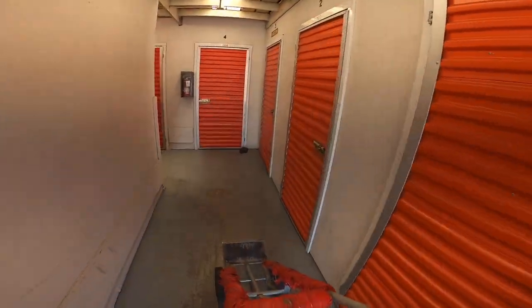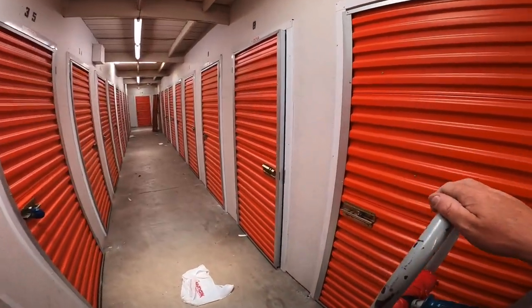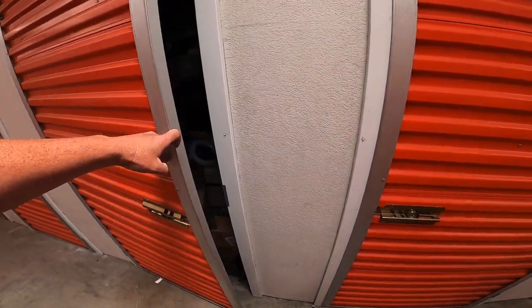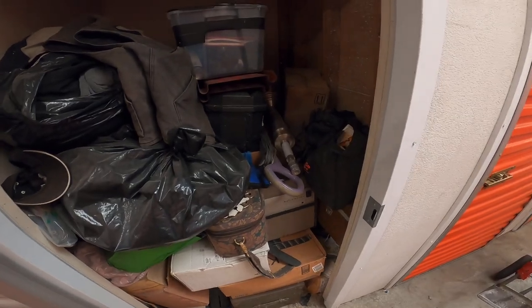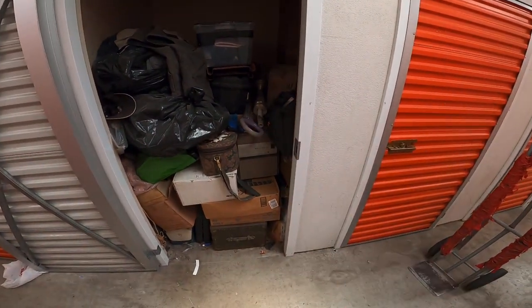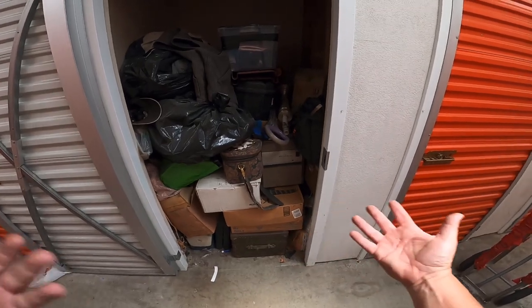Ladies and gentlemen, boys, girls, pirates of all ages, we are here at unit number eight. We bought this for one specific reason and one specific reason only: trunk, trunk, trunk, trunk. There's something in there. Old unit.